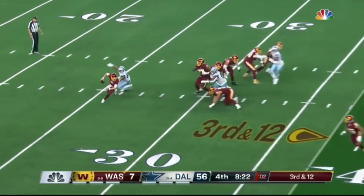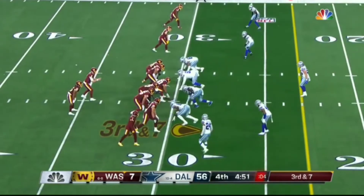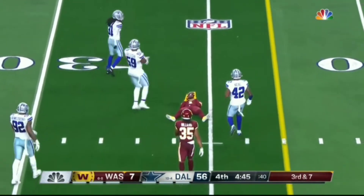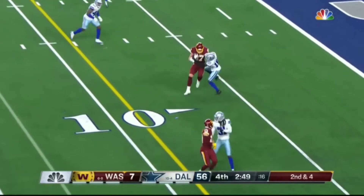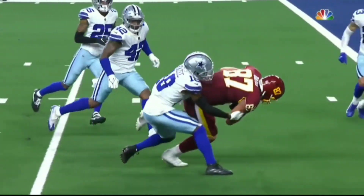Third and 12 — lookout. Allen will throw on the run and throws into traffic. Allen fires and let's grab — second most since then. And that's going to be taken to the one-yard line, the ball comes out — and the recovery was a touchdown.